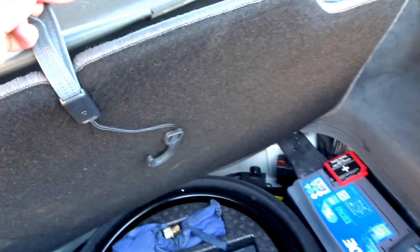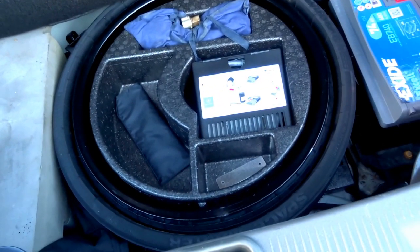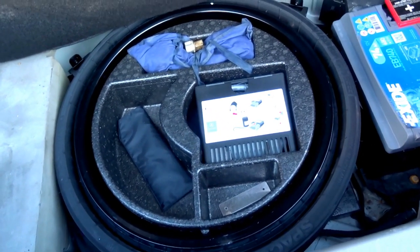You've got an original space saver spare there which has never been used, and Mercedes floor mats.